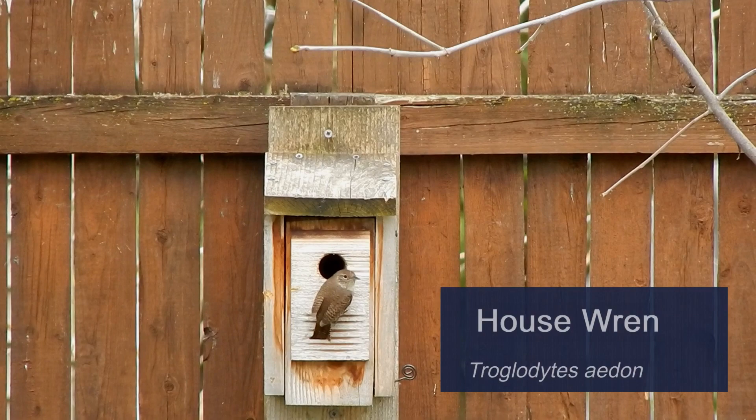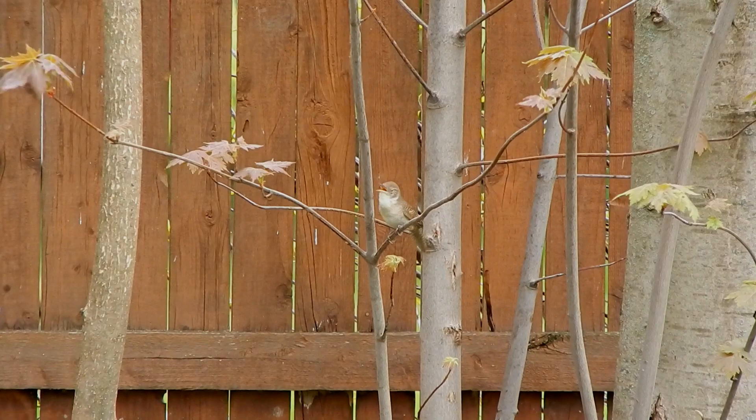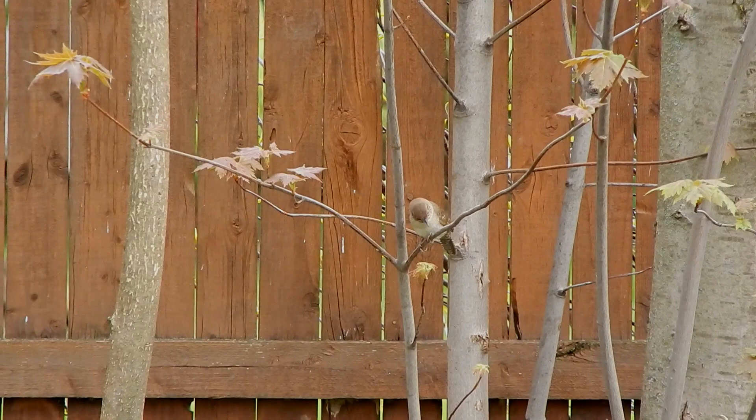Perhaps you've heard this constant bubbling call in your backyard and can't figure out where it's coming from. House wrens can call 9 to 11 times per minute during the breeding season.